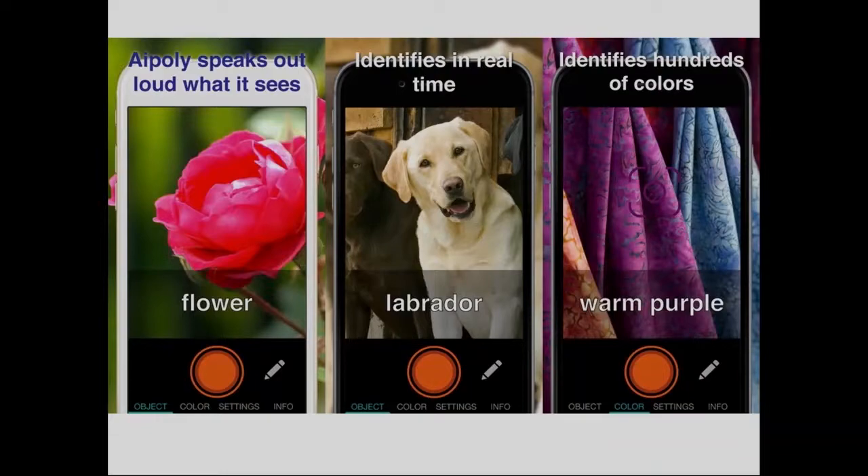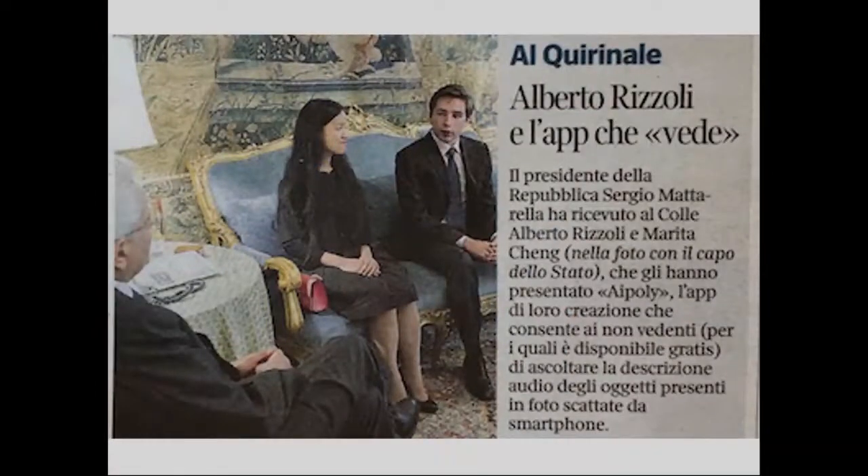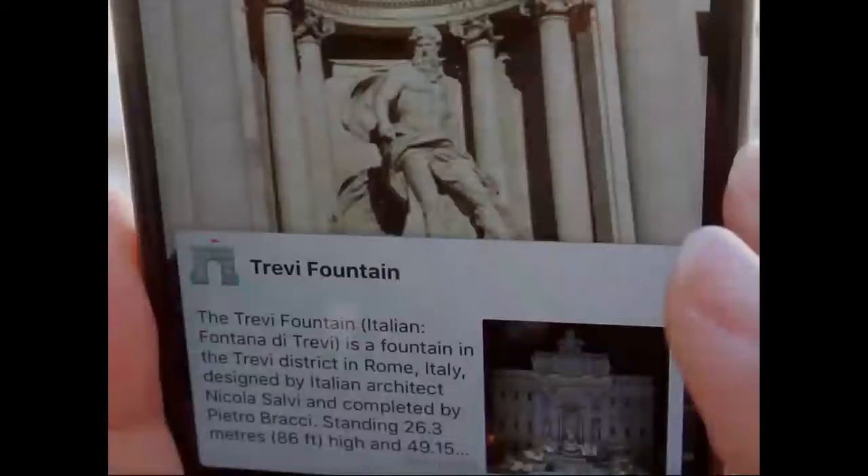It was really fantastic. We launched at CES in 2016 and since then we've had over 500,000 downloads. We've translated it into 23 different languages. We've been to CES every year — this is us with Stephen Wolfram, who comes to our booth every year — and we've been showing it all around the world, including to the president of Italy.